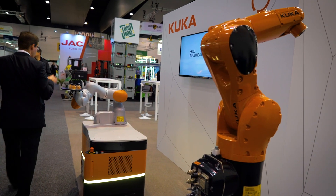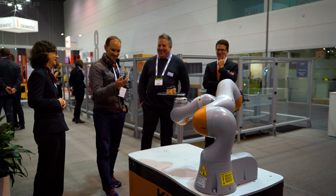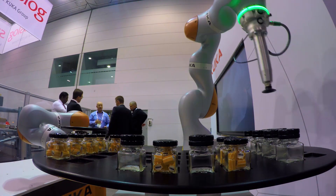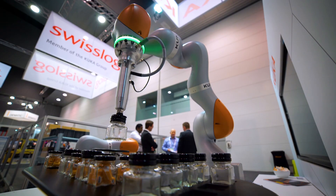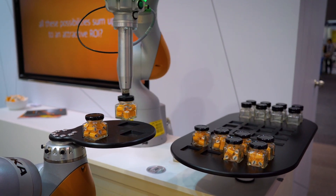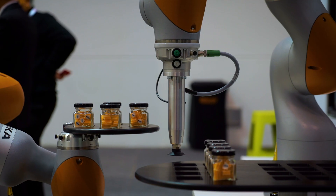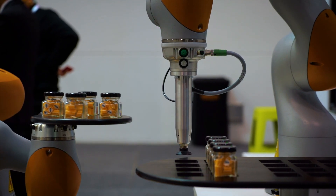On the booth we'll have the KMR EVA, which is a mobile collaborative robot, and it will be delivering jars of candy to the people that visit our booth. It'll also be interacting with an LBR EVA, which will be sorting jars of candy using its sensitivity features to differentiate between full and empty jars, and sorting jars with the correct lid from those with the incorrect lid — using its sense of touch while picking up.